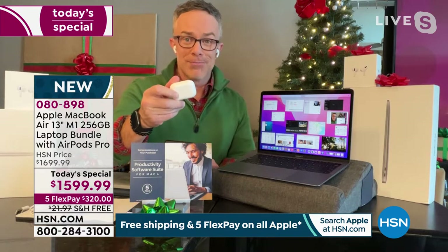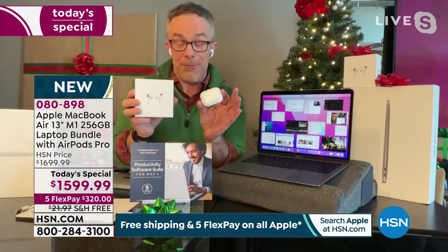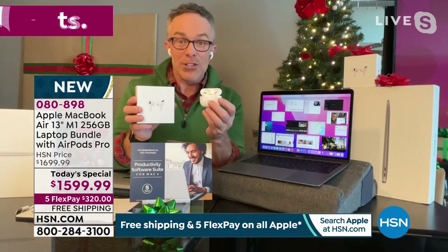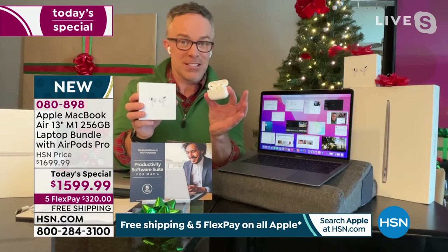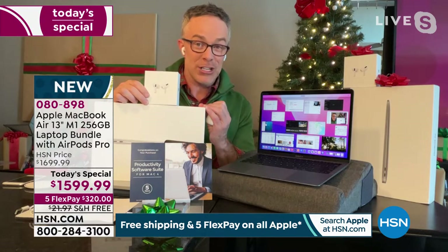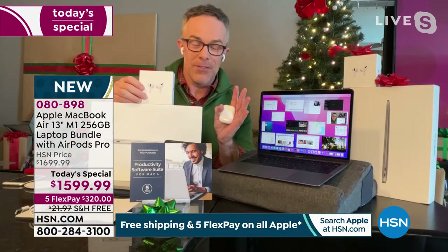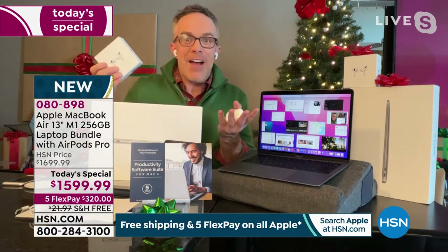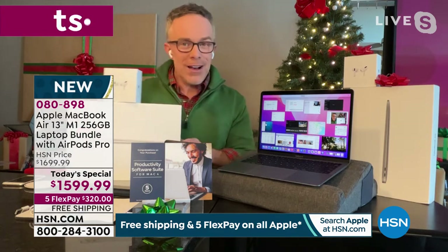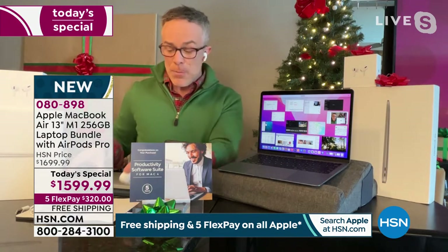This one has 256 gigabytes of memory — that's years of photos, podcasts, e-books, and documents. And let's not forget, we're giving you AirPod Pros included. We sell these on their own frequently, and we could spend a whole hour just on these alone. The wireless charging, the noise cancellation, customizable tips — please notice these are individually boxed in original Apple packaging. So this might be a gift for your niece, nephew, or sister, and everyone appreciates Apple quality, whether it's a gift or for yourself.